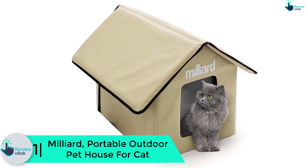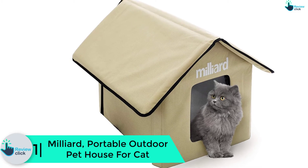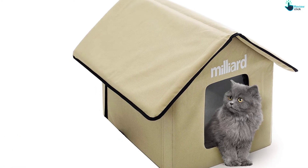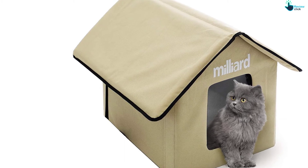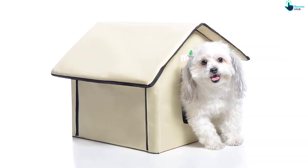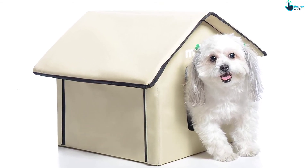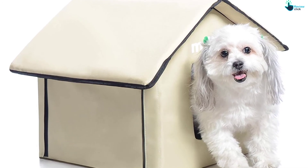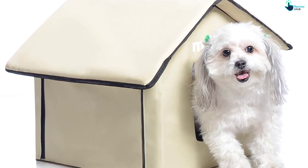Finally, at number 1, we have the Milliard portable outdoor pet house for cats. Although it is unheated, this Milliard pet house is very warm and comfortable. It's suitable for cats, kittens, and puppies, and has good dimensions of 22L x 18W x 17H inches. The cover is made of high-grade 600 denier nylon canvas for strength and durability.